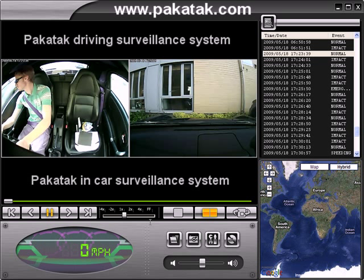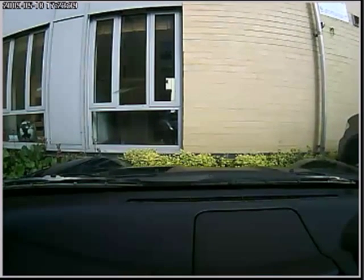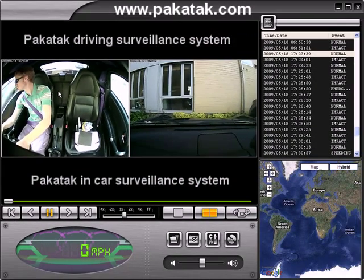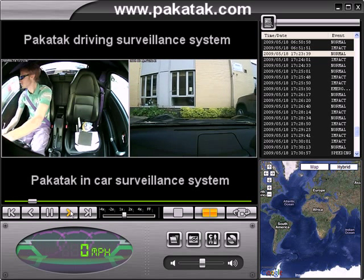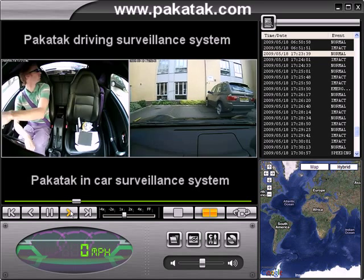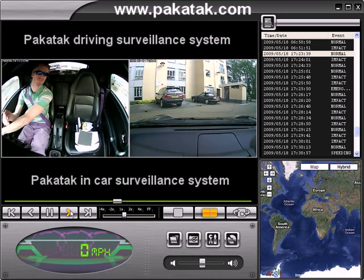Here we have Pack Attack's new driving surveillance system. As you can see, there are two camera views — one camera points directly out of the front, and the other camera points into the car body. This is a recording of a drive that took place, one of our members of staff driving to work. As you can see, you can see simultaneous camera views — inside the car body and from the front window of the car.